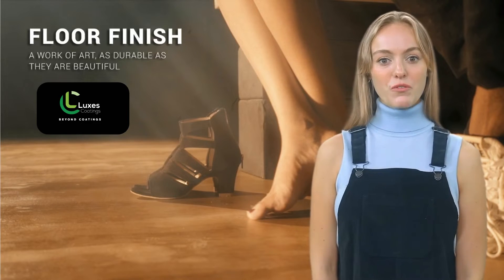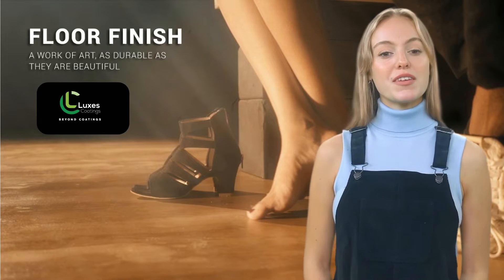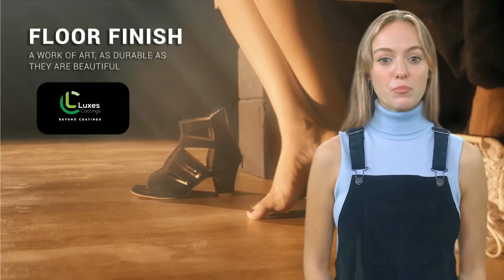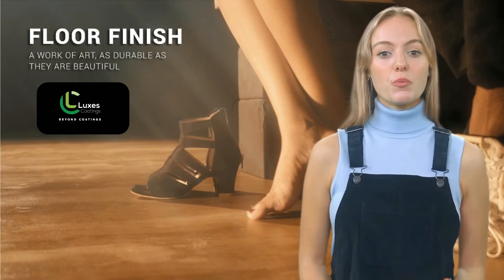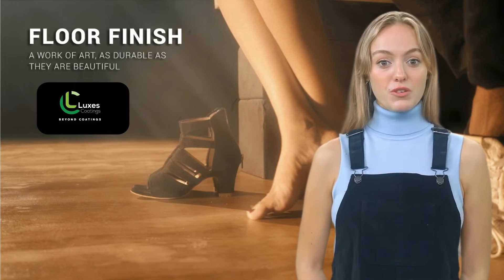Lux's Titanium Floor Finish offers you a wide range of possibilities and decorative finishes where you set the limit. It gives rooms a unique and personal look with different textures and a wide range of colors.